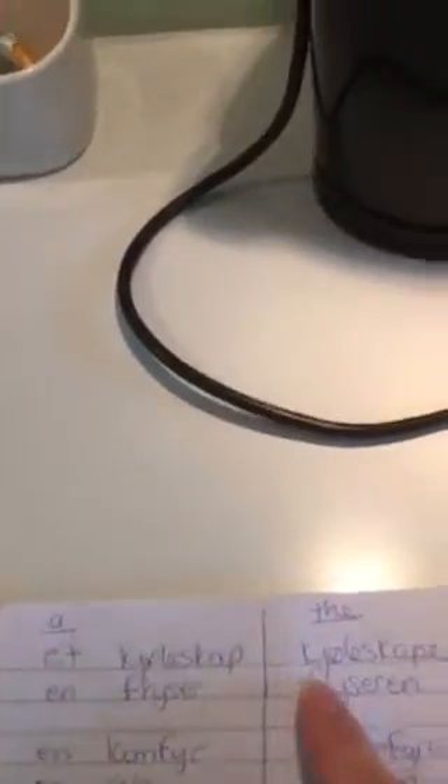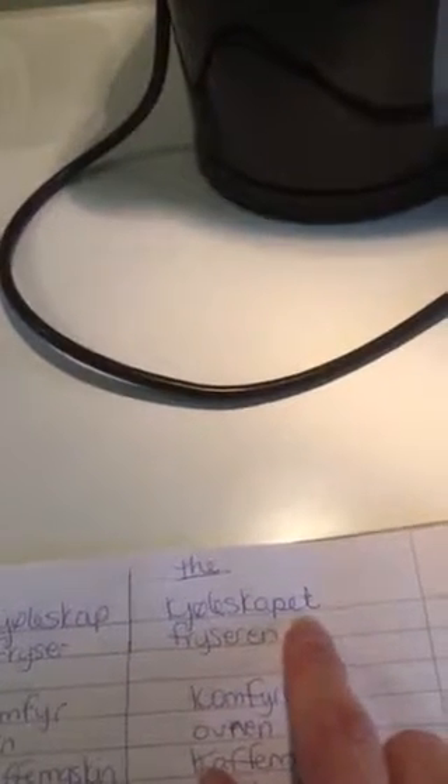So 'et kjøleskap' — and for 'the refrigerator,' kjøleskapet. See how they're pronounced differently? Et kjøleskap, but when you put it behind the word to make 'the': kjøleskapet. So it can be pronounced a little differently.